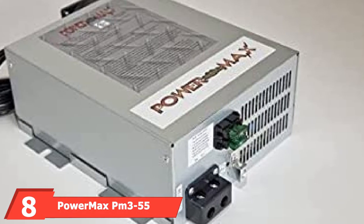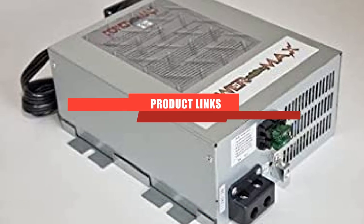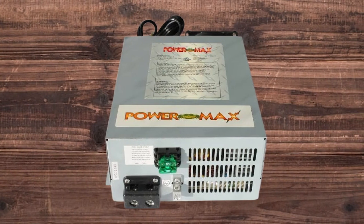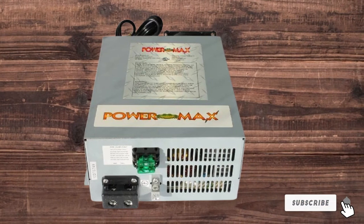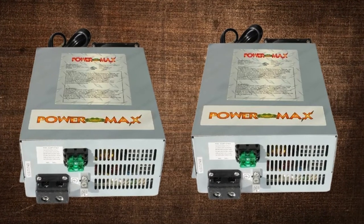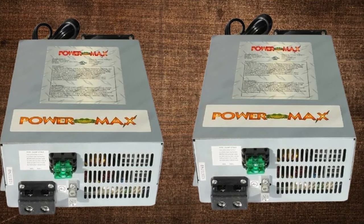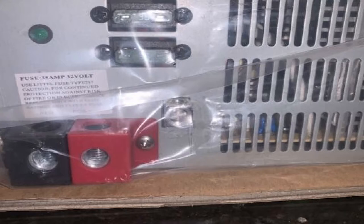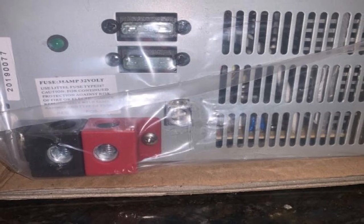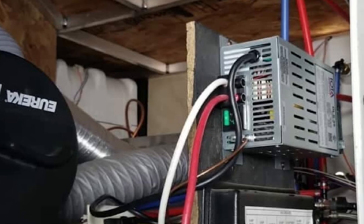The number eight position is held by the PowerMax PM3-55 RV Converter Charger. PowerMax is a reputable brand in the U.S., and this PM3-55 Power Supply Converter Charger is one of their most popular models. Easy to install and including mounting brackets, it converts AC to 12V DC power to charge a battery and/or power 12V equipment. Units are available in sizes ranging from 15 amps to 120 amps for 110V, and 55 and 75 amps for 220V. It features three-stage charging, LED indicators, and is temperature-controlled. PowerMax claims the cooling fan is quiet, though some reviews suggest it can be a bit noisy.